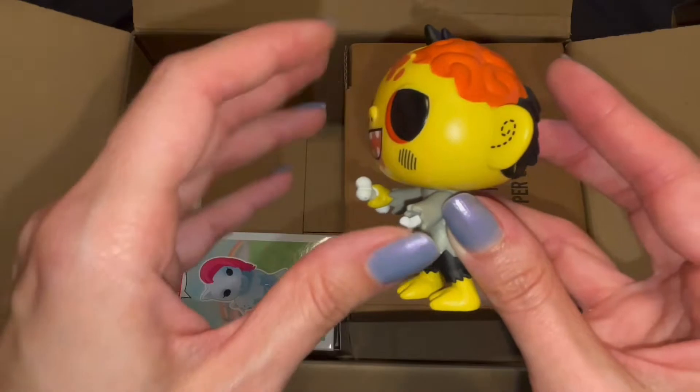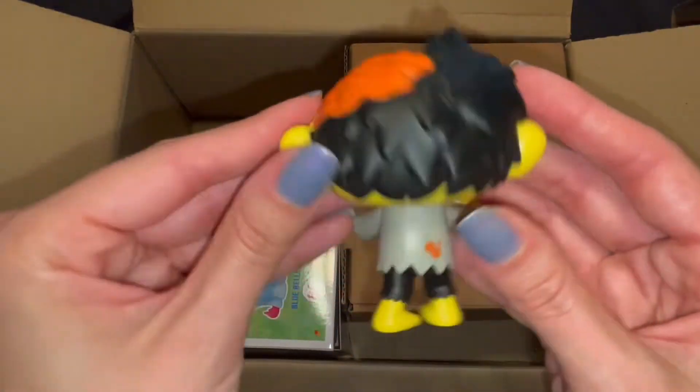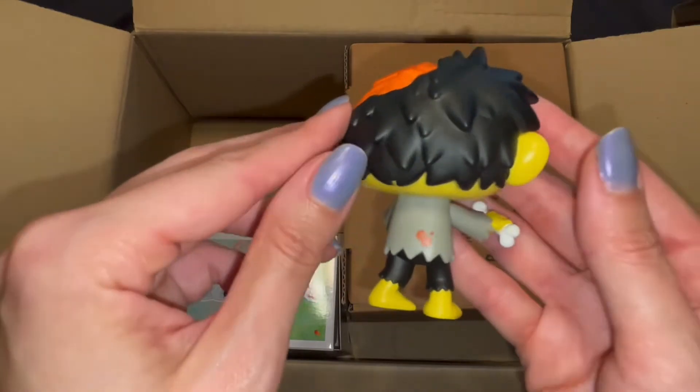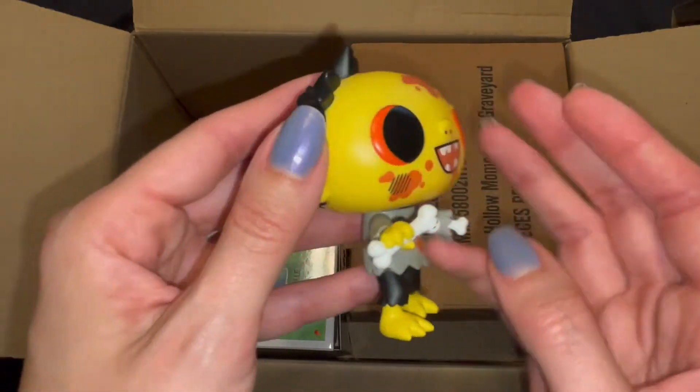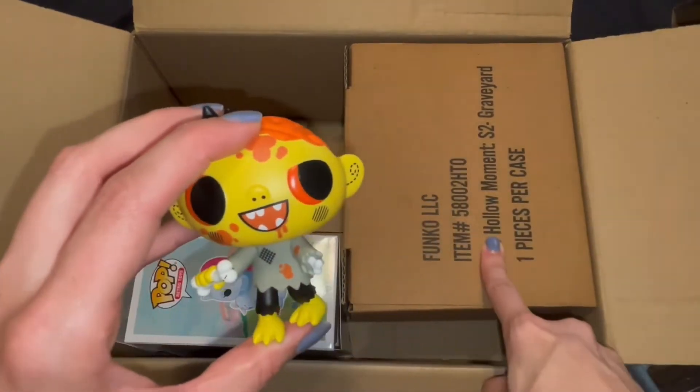How cool is he? They put a lot of details into this — look at his little bone and his little ear, and obviously we've got brains coming out, because why wouldn't we? His shirt and pants are torn. He's adorable.